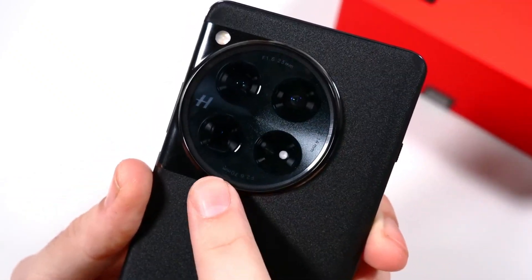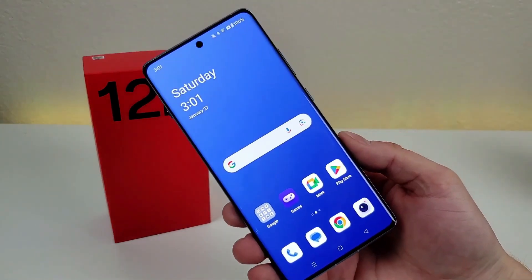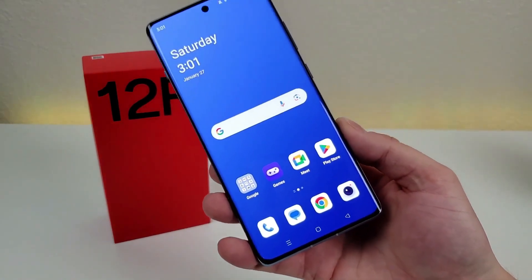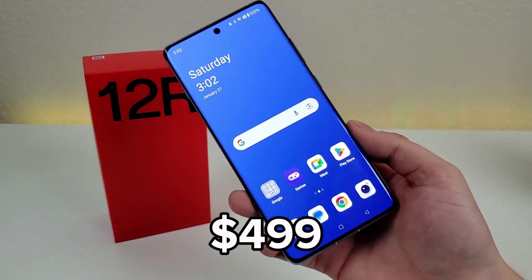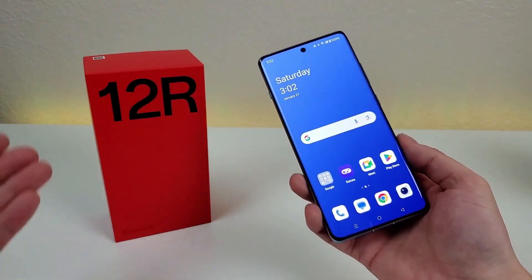Introducing the OnePlus 12R, a formidable flagship killer for OnePlus. While the R series phones were previously exclusive to India, this one has gone global and is now available in the US. At $499 for the 128GB model, the OnePlus 12R is a budget flagship phone.